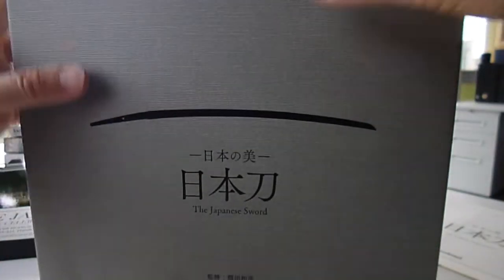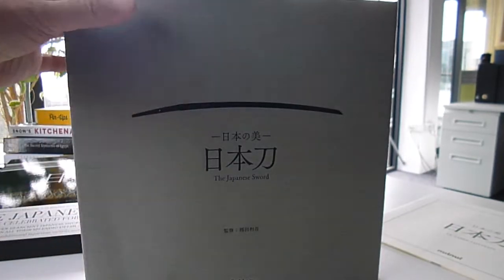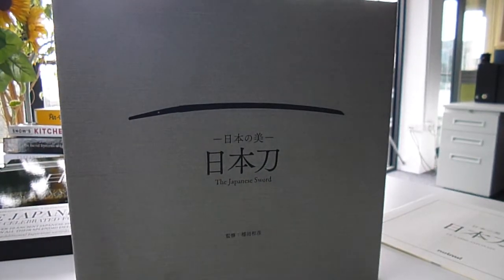A beautiful publication. It's published at £60, and through bibliophilebooks.com it's just £25 — the Japanese Sword.